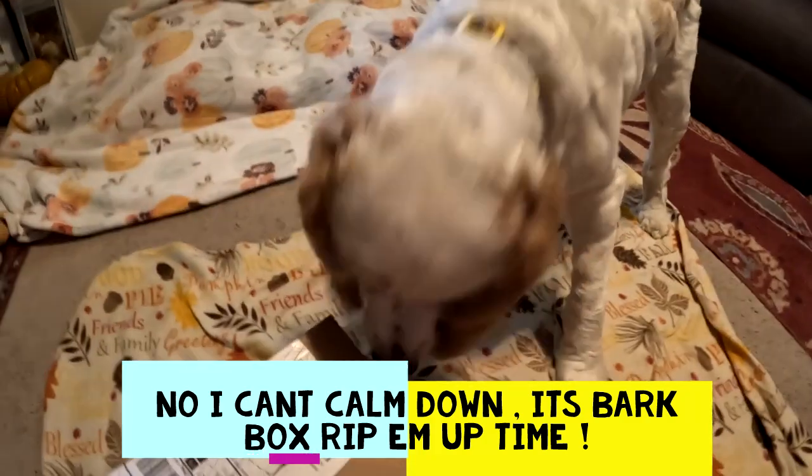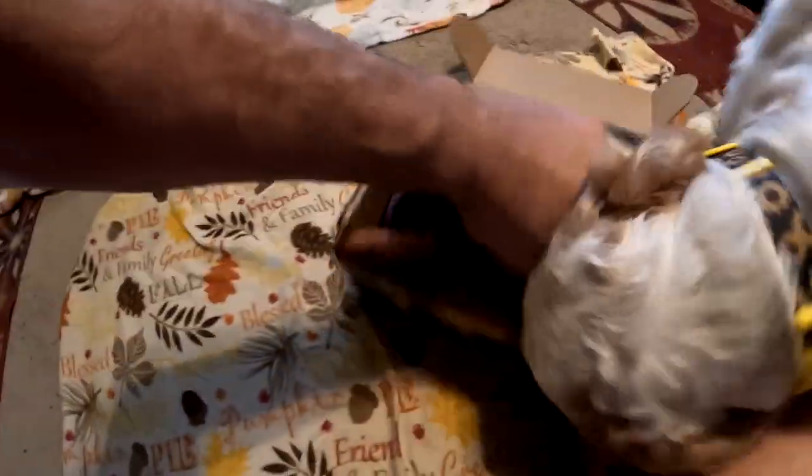We got Poppy, we got Molly. Hey Molly, hey Poppy — we're gonna unbox BarkBox for the month of October! All right, check it out, here we go. Open it up and it is... 'Afraid in the Dark.' Poppy, let me look at it. Come on — 'Afraid in the Dark' BarkBox!